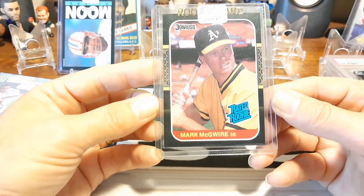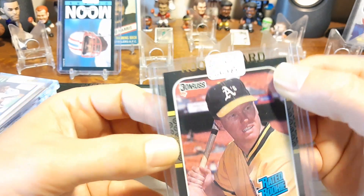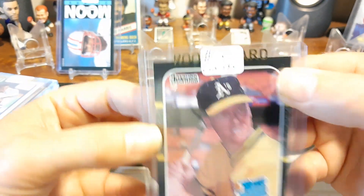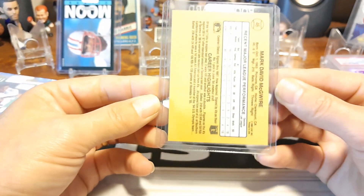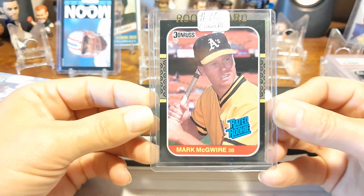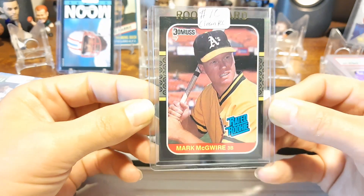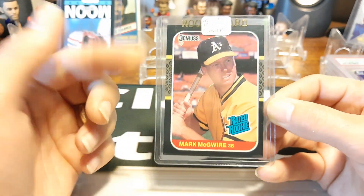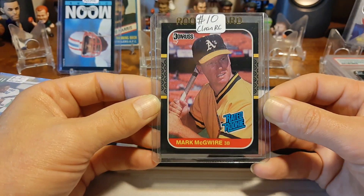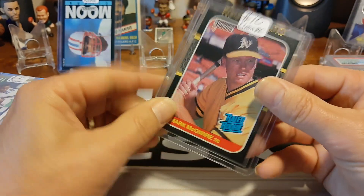And look at there — couldn't pass this up. Nice, clean, black border card. A little bit of touch-up at the top right corner, not much. But nice little Mark McGwire right there. The centering looks pretty good — a little bit thicker over here on the left side than the right side. I'm thinking it's going to get an 8 or 9, something like that. But for 10 bucks, probably got it for like 7 or 8. Not a bad little Mark McGwire.